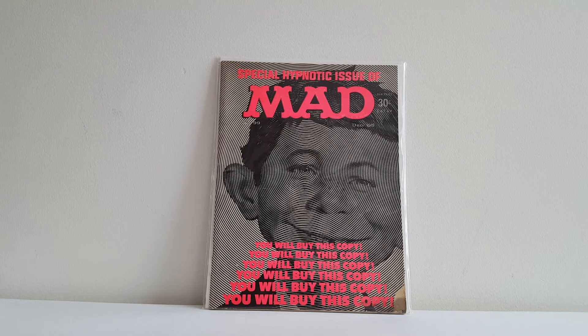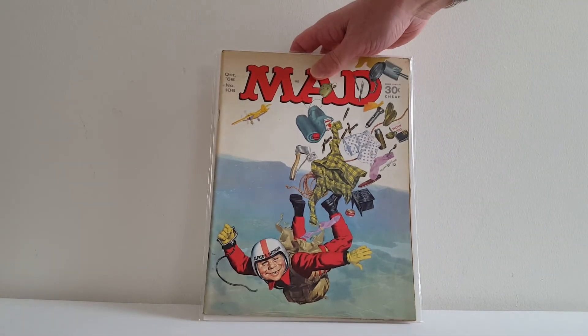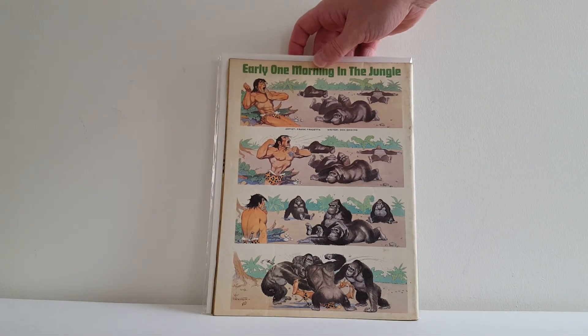This is Mad number 99, and this is where the great Jack Davis made his return to doing art on Mad after being gone for 50 or 60 issues. So happy to have that one. This next one I did remember to take out for all of you. This is Mad number 106 — another Norman Mingo cover — but the reason I pulled it out is it has a Tarzan strip on the back cover done by the late, great Frank Frazetta, one of my all-time favorite artists. Very cool, and I'm very happy to have that one.